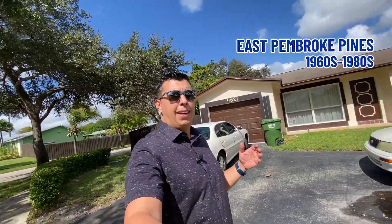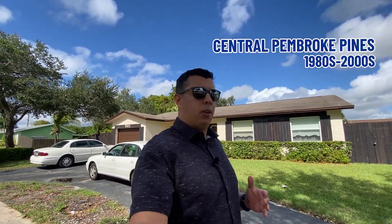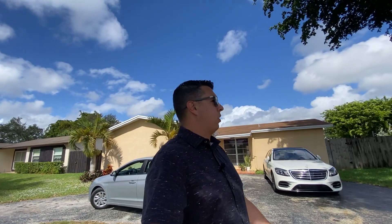Each area is slightly different. For example, right now in East Pines, you have properties built in the 1960s, 1970s, and 1980s. Central Pembroke Pines has properties built from the 1980s to 2000, and West Pines has everything built in 2000 and newer. So it's going to be different types of properties. As you can see, this is typical 1970 construction — we have a shingle roof, ranch-style home.